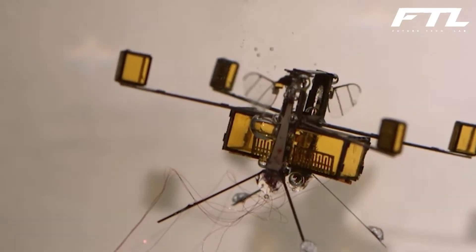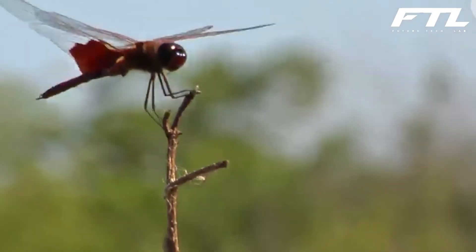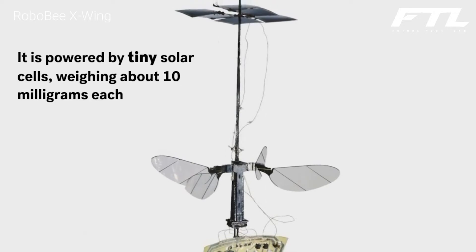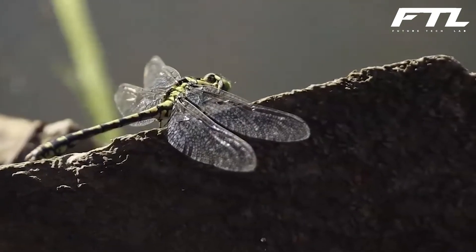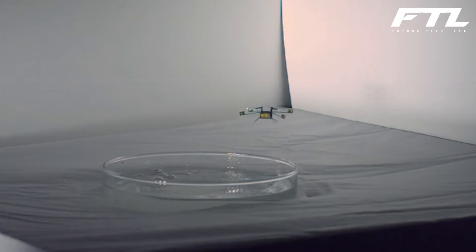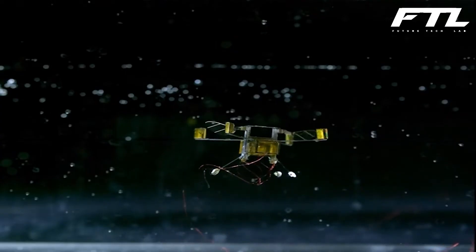The tiniest quadrotors are only a few inches broad and a third of an ounce in weight. The Robo-B X-Wing is similar in size to those untethered flyers, but it only weighs a tenth of an ounce, making it the lightest aerial vehicle capable of prolonged untethered flight. This might make it excellent for navigating confined, delicate locations in the future. Stronger actuators will make the robot more agile and quicker, while better solar cells will theoretically allow the robot to function eternally, making it perfect for environmental monitoring or flying in sensitive environments.